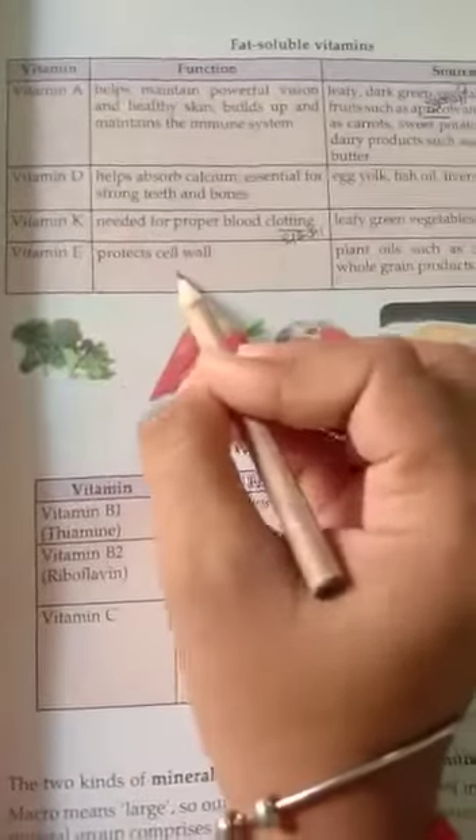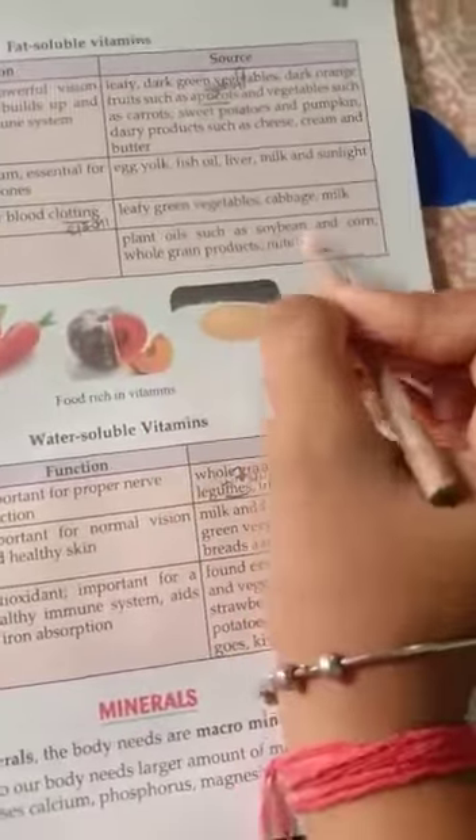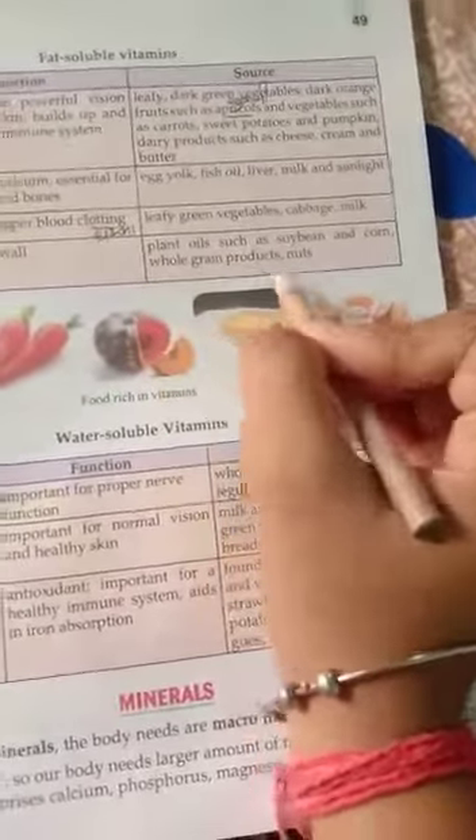Vitamin E protects cell walls. Sources of vitamin E include plant oils, soybean, corn, whole grain, and nuts.